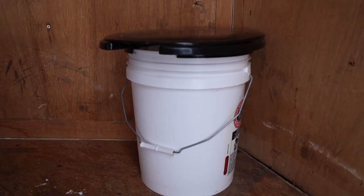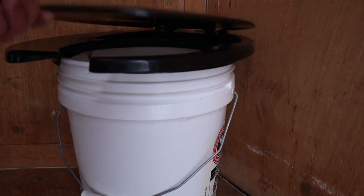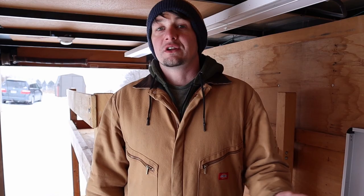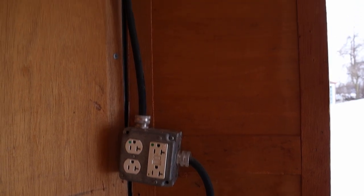We've got our little toilet here, which is basically a five-gallon bucket. I've got a friend with a port-a-john company and I just got a lid from him and fastened it to the top. We use sawdust or leaves or whatever — that's just for emergencies in the middle of the night.